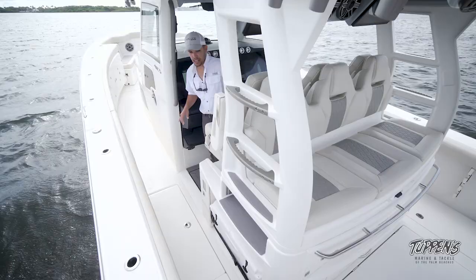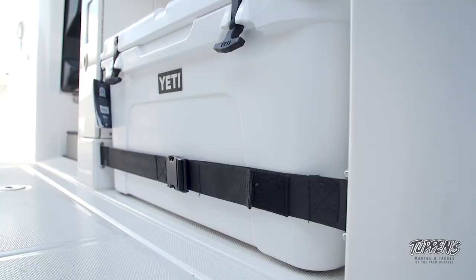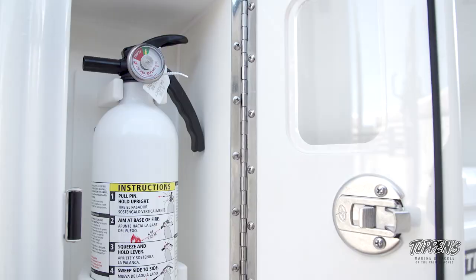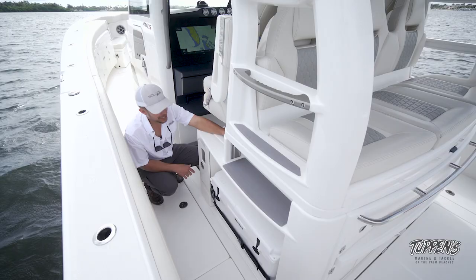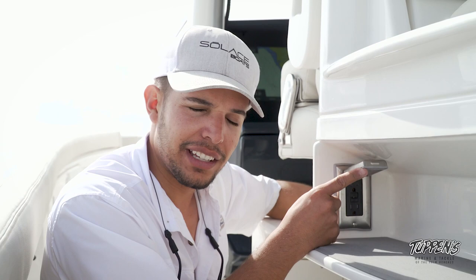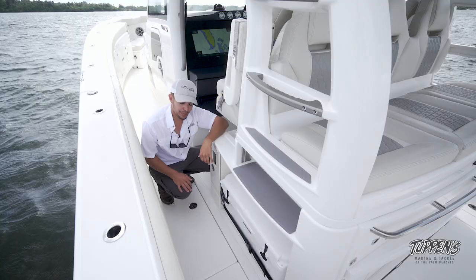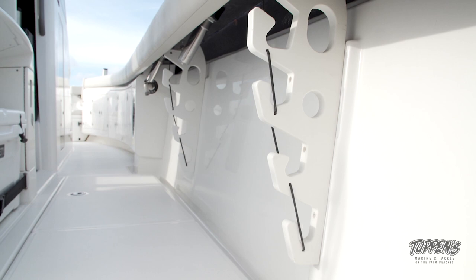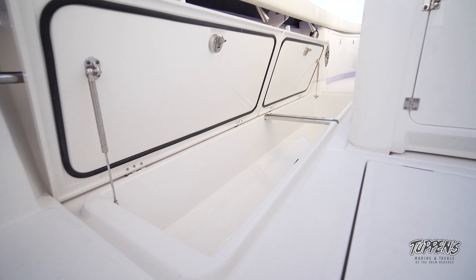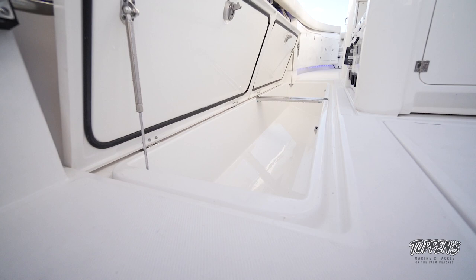Let's go to where the magic happens — the cockpit. We have two Yeti coolers that can be upgraded to Frigid Rigids on either side. We have designated space for a fire extinguisher on both sides, and a special little nook area where you can store your flip-flops or shoes. We also have a 110-volt outlet here so you can plug in a blender or any accessories — make a nice piña colada. We have four under-gunnel rod holders, two gaffes, and a very large fish box in the floor. This is insulated and sealed, so ice is going to last quite a long time.